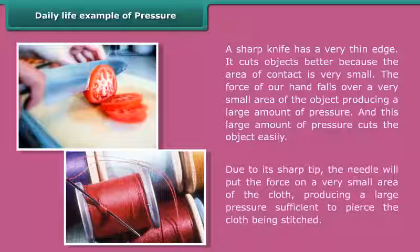Due to its sharp tip, the needle puts the force on a very small area of the cloth, producing a large pressure sufficient to pierce the cloth being stitched.